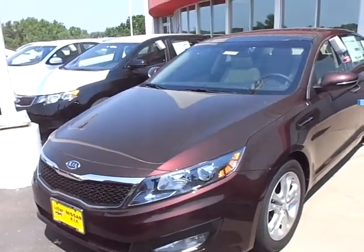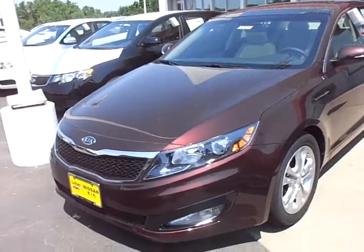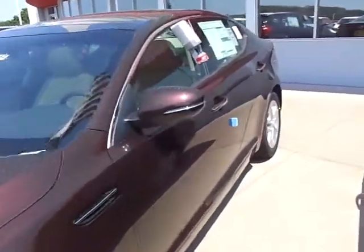This is a 2012 EX Kia Optima. As I told you on the phone, EX is the mid-level. Very, very nice cars — great driving, good look to them.